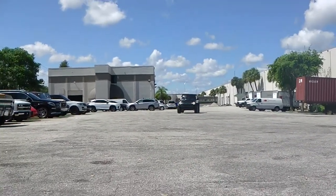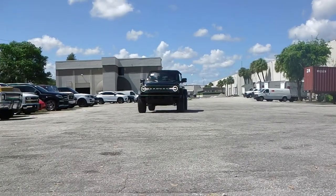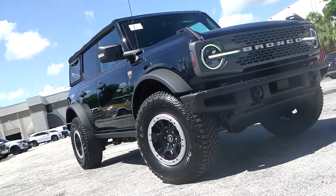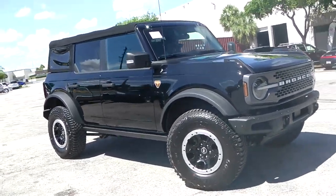Dear friends and followers of Schooner Auto Brokers International in Fort Lauderdale, Florida, here we proudly present our first — more to follow — 2021 Ford Bronco.